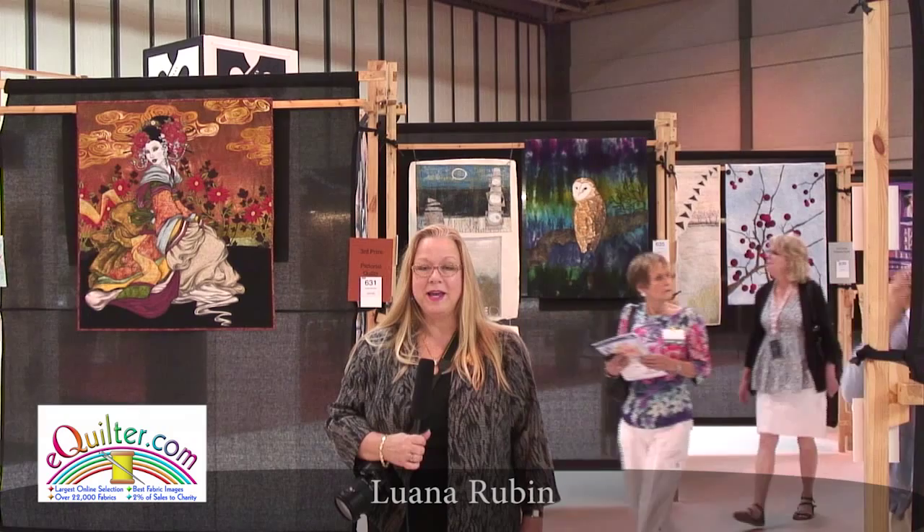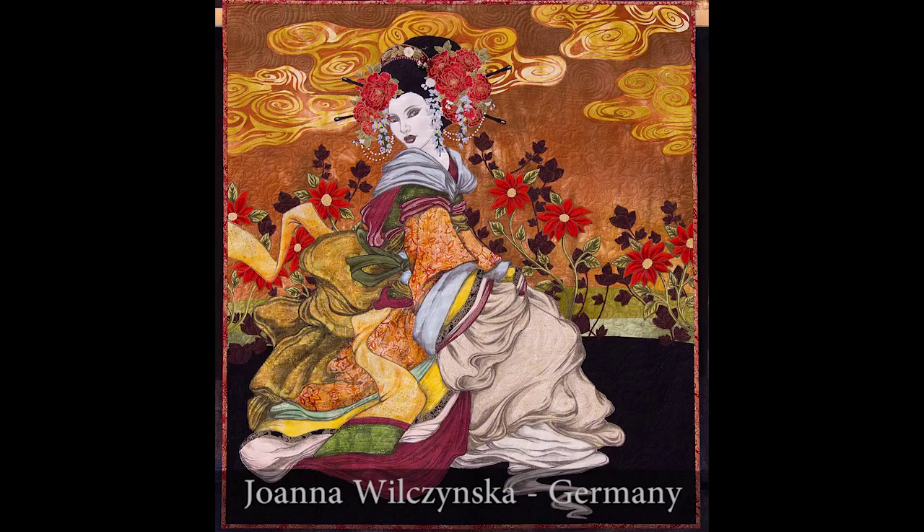Hi, I'm Luana Rubin and I'm at the 2012 Birmingham Festival of Quilts. eQuilter was the sponsor of the Pictorial category and I'd like to show you some of the beautiful quilts in this exhibit.